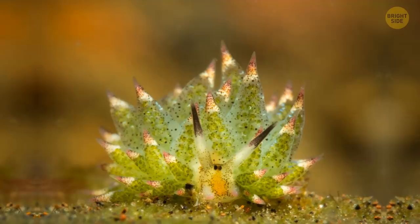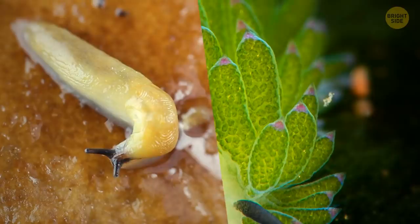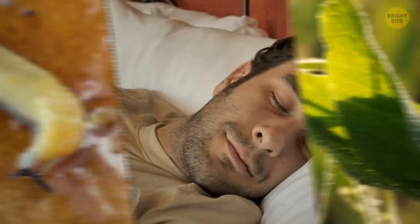The leaf slug eats so much algae that its body absorbs a part of the plant cells — chloroplasts — that let these little creatures actually photosynthesize. Basically, this sea slug is part animal and part plant.